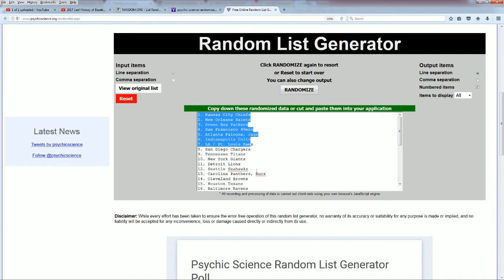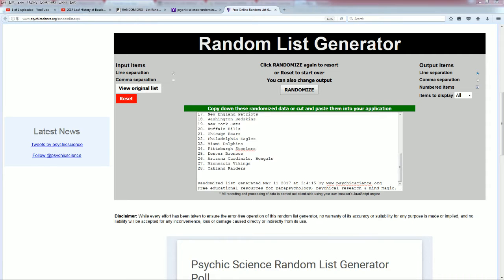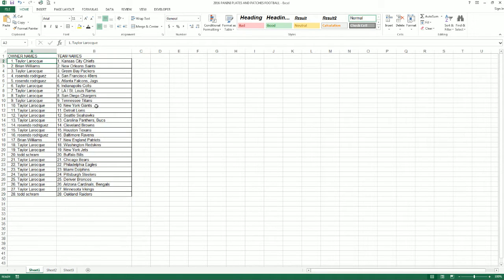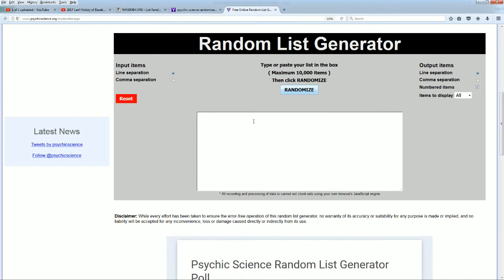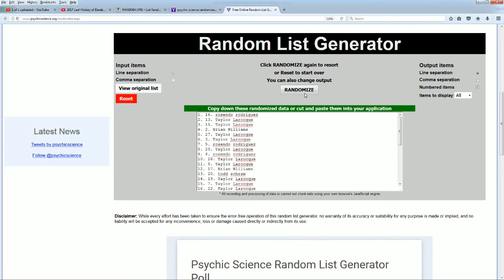Alright guys, Chiefs down to the Raiders. 1, there's 2, 3, 4, 5, 6, and 7. It'll be random here for the boys. 1, there's 2, 3, 4, 5, 6, and 7.